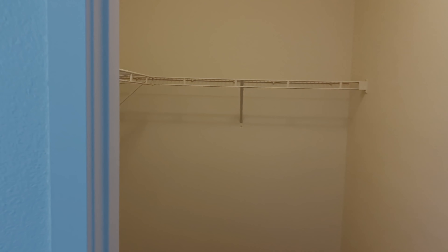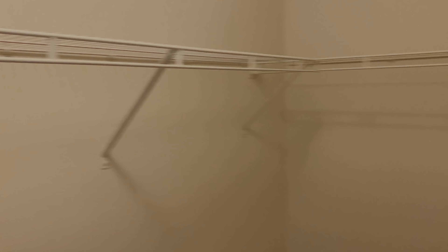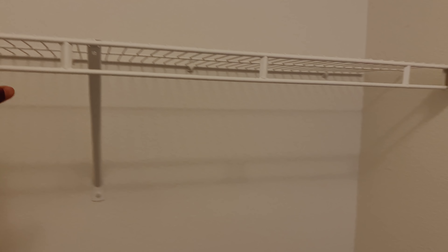Walking closet right here — it's pretty big, pretty spacious. I'll probably have my stuff on the left side. Rowan has more clothes than me, but she'll fill it up. She'll go more shopping so she can fill it up.